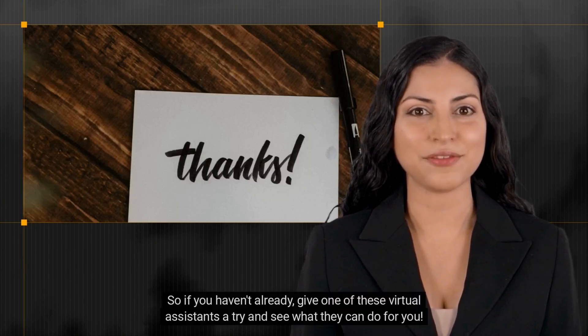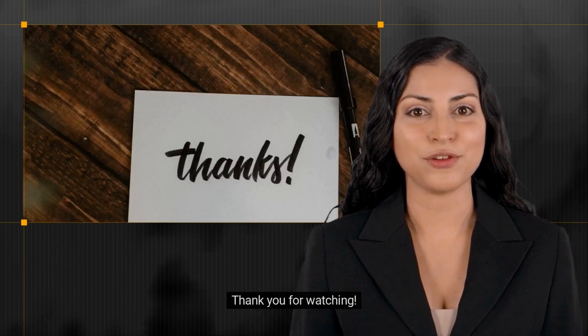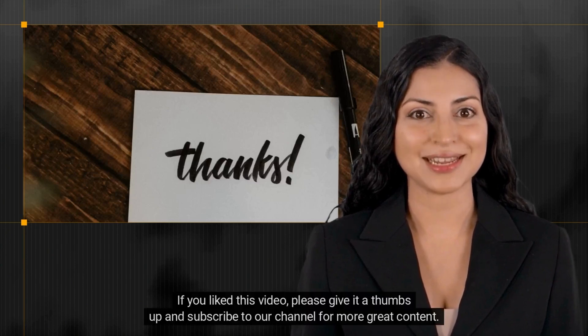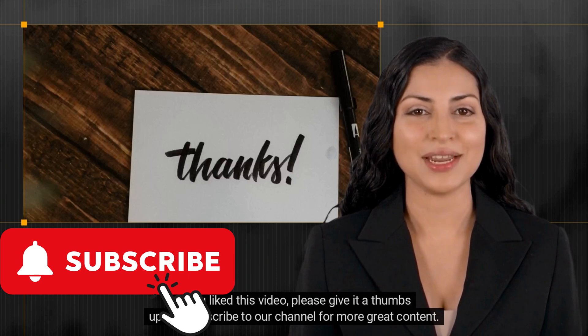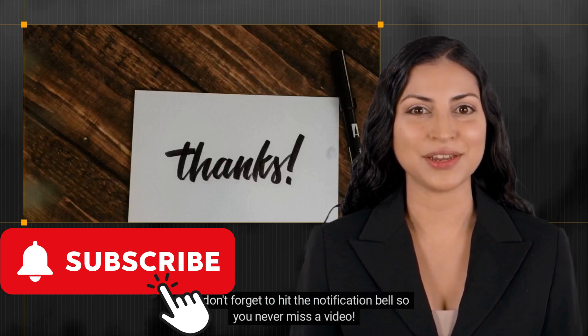So if you haven't already, give one of these virtual assistants a try and see what they can do for you. Thank you for watching. If you liked this video, please give it a thumbs up and subscribe to our channel for more great content. And don't forget to hit the notification bell so you never miss a video.